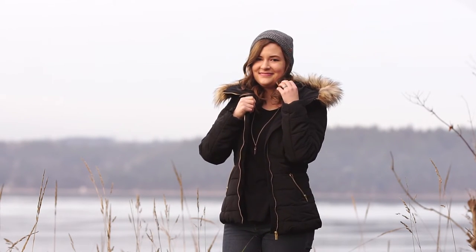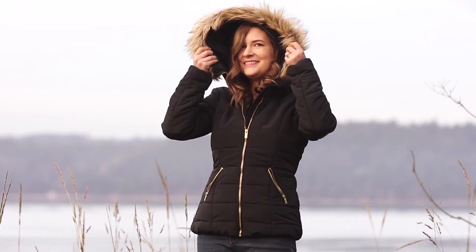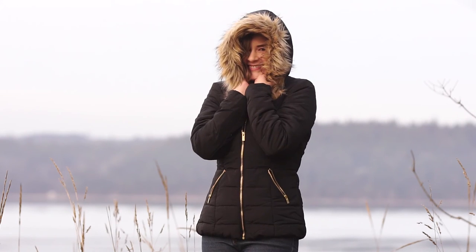If you like this outfit, give it a thumbs up. Make sure you're subscribed so you can see more in the future. Thanks so much for watching and we'll chat again soon.